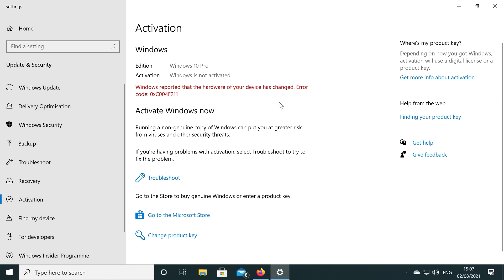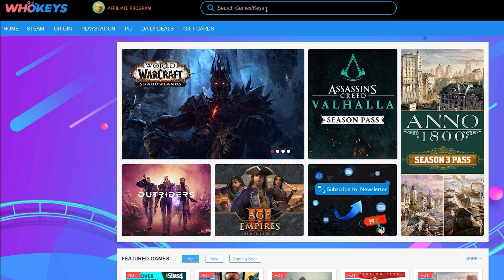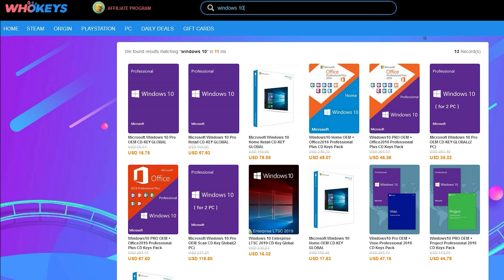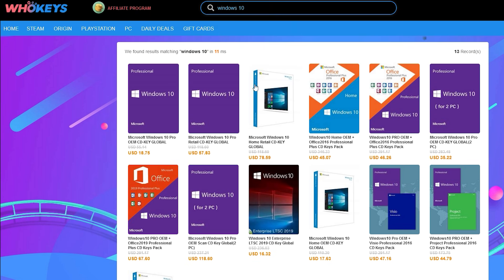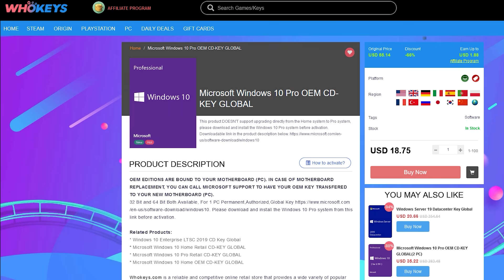If you're running a copy of Windows 10 which isn't activated, not only do you have to worry about the missing customisation options, but there's also that annoying Windows desktop watermark reminding you to activate. Today's video is sponsored by WhoKeys.com and they have an excellent price on Windows 10 Professional as well as Home Keys.